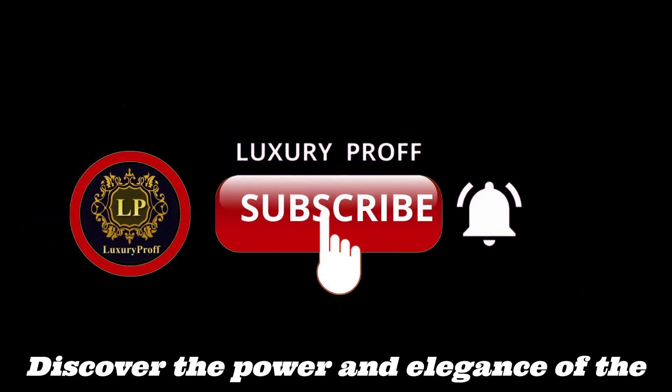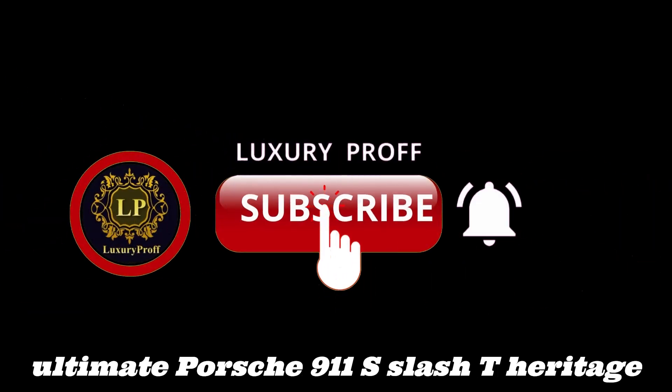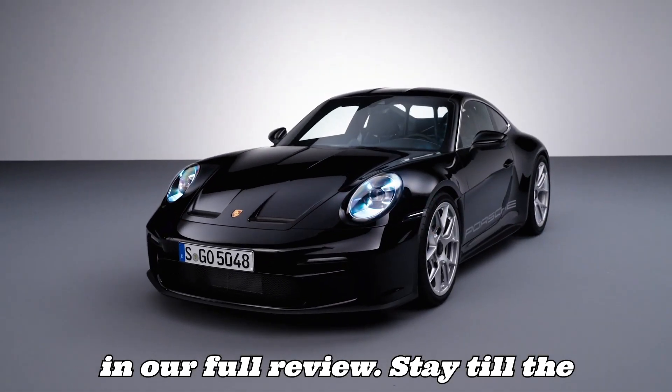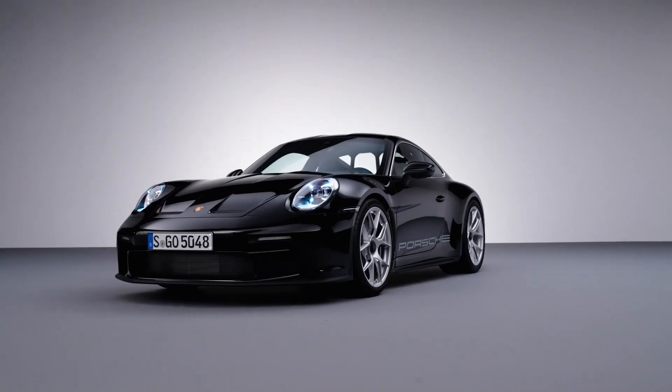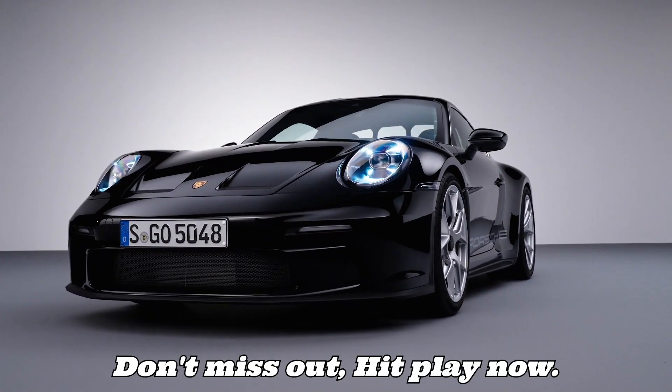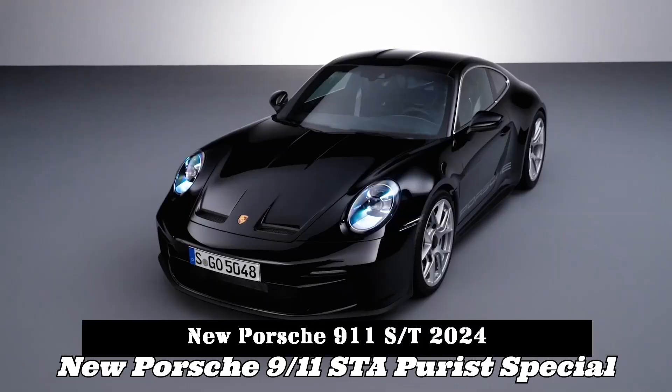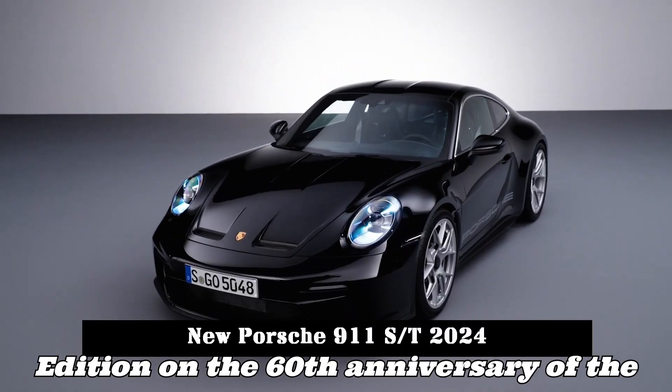Discover the power and elegance of the ultimate Porsche 911 S/T heritage in our full review. New Porsche 911 S/T: a purist special edition on the 60th anniversary of the 911.